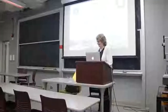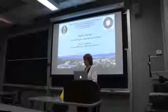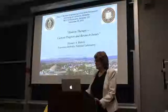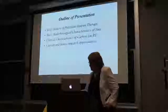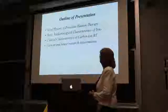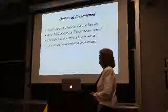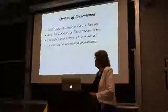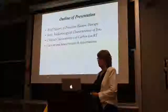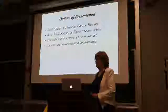Thank you, Rebecca. That was a very kind introduction. I wanted to thank Peter for this invitation to talk about this work. It's my pleasure to discuss hadron therapy. I'm going to cover a brief history of precision hadron therapy — what it is and how we got to where we are — the basic radiobiology, some significant clinical outcomes, and current and future research opportunities, which are numerous even today.